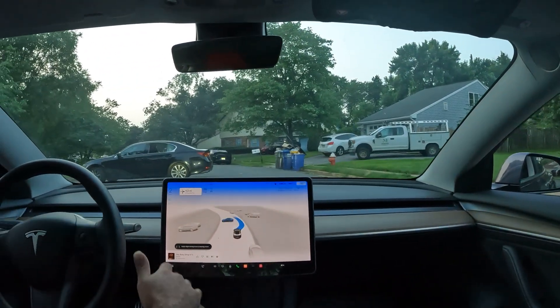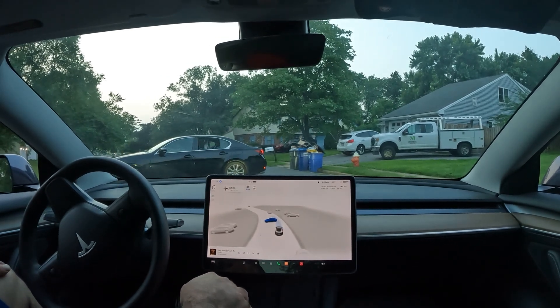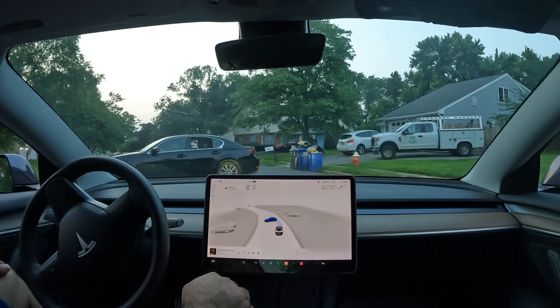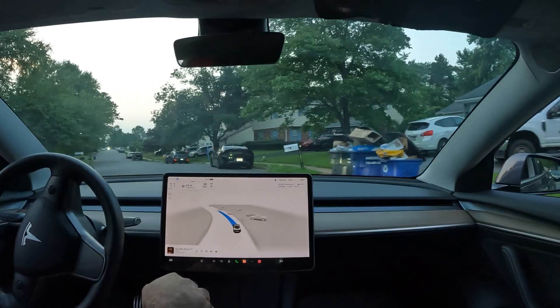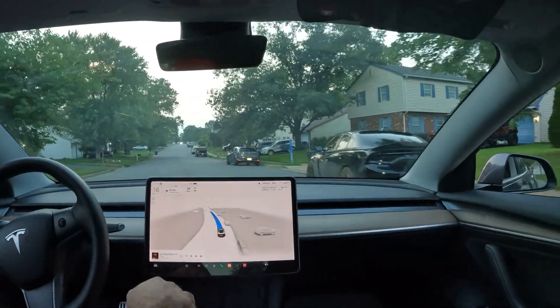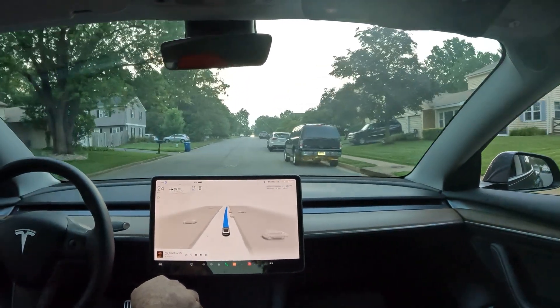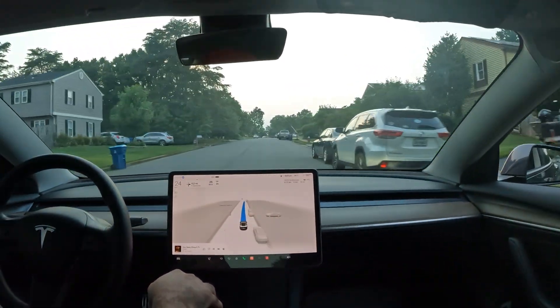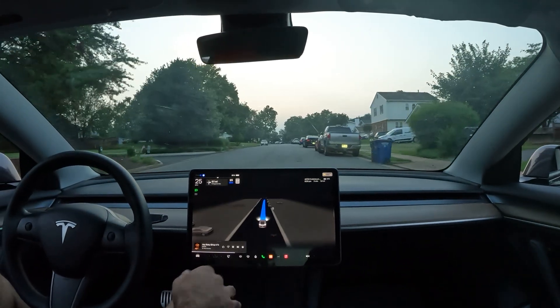Take a look at this — the car realized that this car is making a three-point turn and it stopped. No input required. Really good job there. This is real world artificial intelligence being solved by Tesla and the autonomy team.